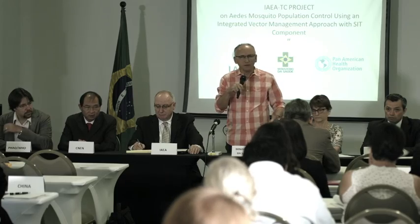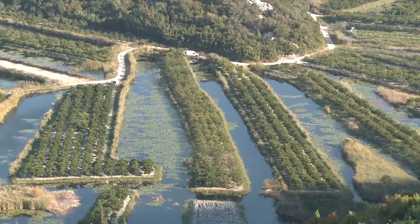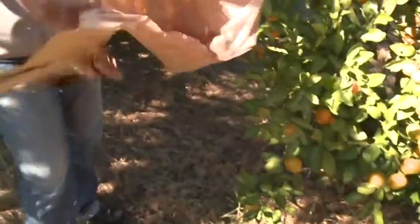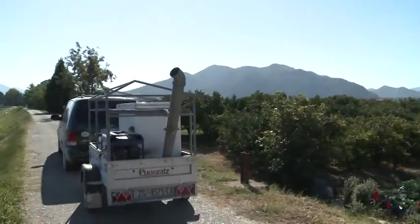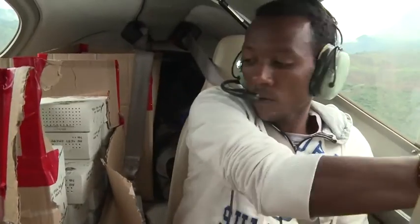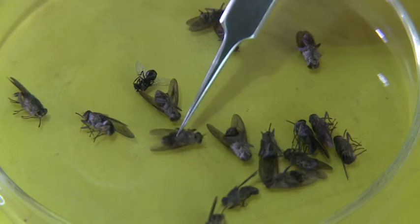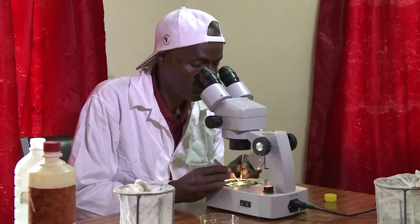For SIT to work, millions of sterile male insects need to be released in the wild over many months, because they need to outnumber the fertile wild ones. Eventually populations decline because mating produces no offspring.